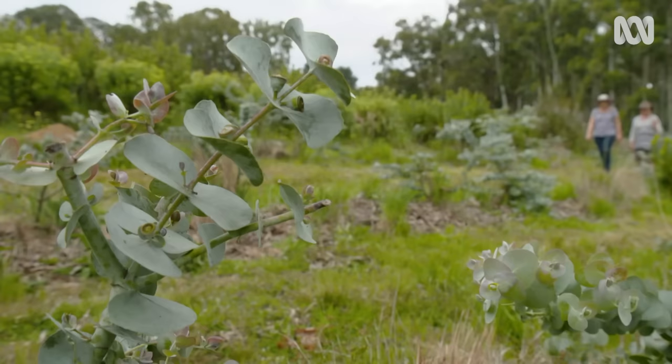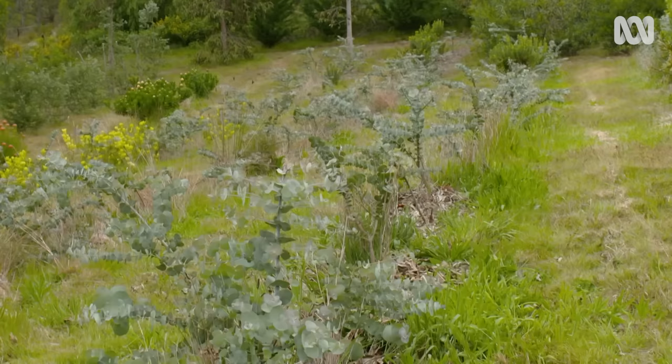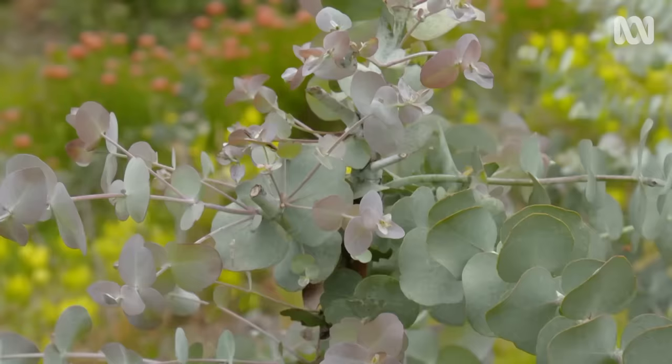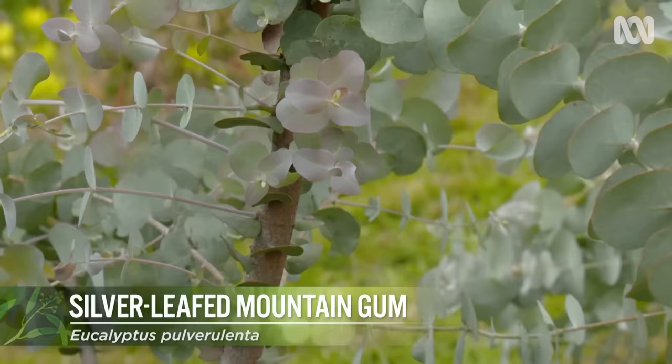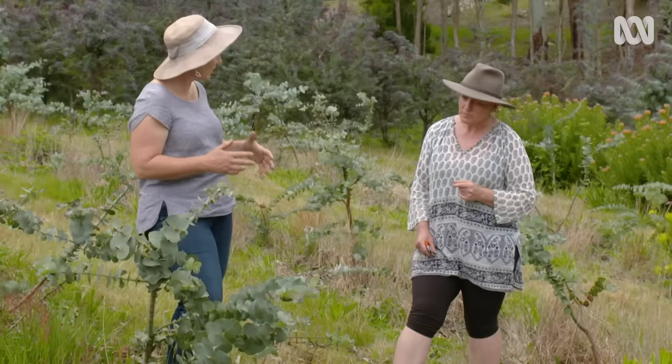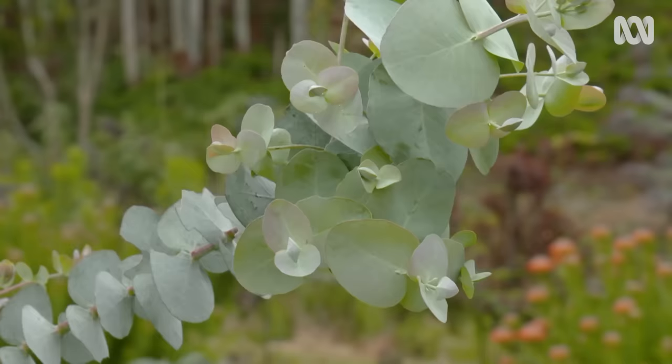With its cute round foliage, it's easy to see why Silver Mountain gum is popular. Ange and Des have gone for it in a big way — about a thousand plants with a couple of hundred more to go in this year. If left to their own devices, these would become small trees. These are young — a couple of years old. Once they're about two inches in diameter, you can cut them back as hard as you like, but they usually keep them maxed at about six feet so that you can pick them easily enough.